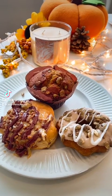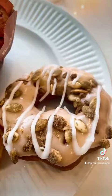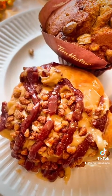We are taste testing some of the fall treats from Tim Hortons today: the Pumpkin Spice Muffin, the Maple Pecan Dream Donut, and the Pumpkin Spice Dream Donut.